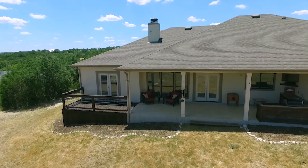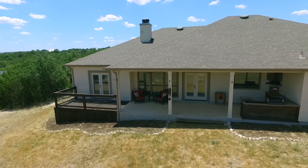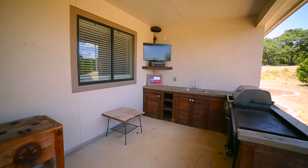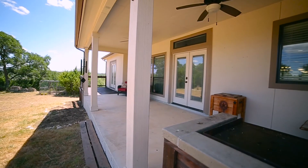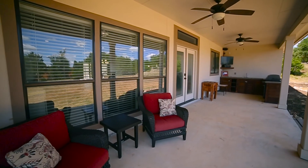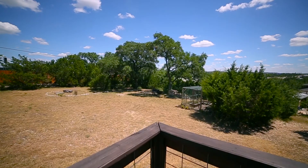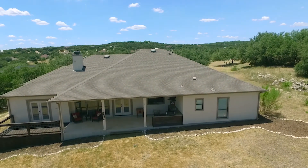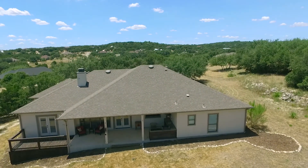The backyard continues to impress. You'll notice the outdoor kitchen with sink and fridge, concrete counters, a gigantic covered patio, speakers, fire pit, enclosed garden with raised beds, and rear stained privacy fencing.